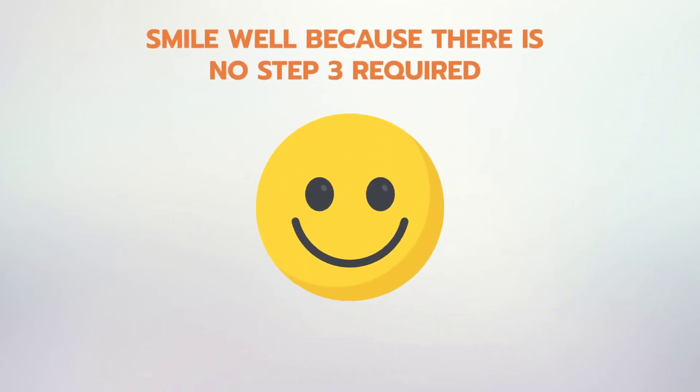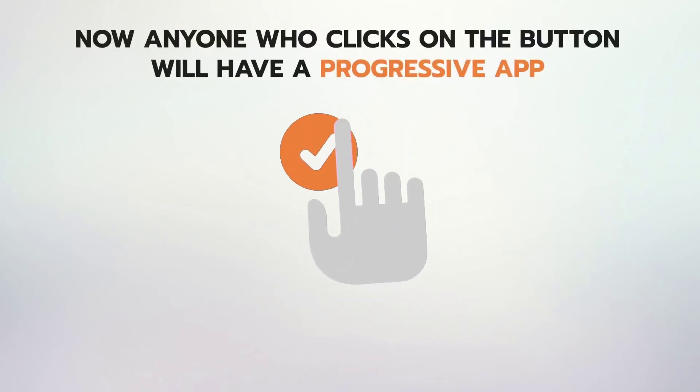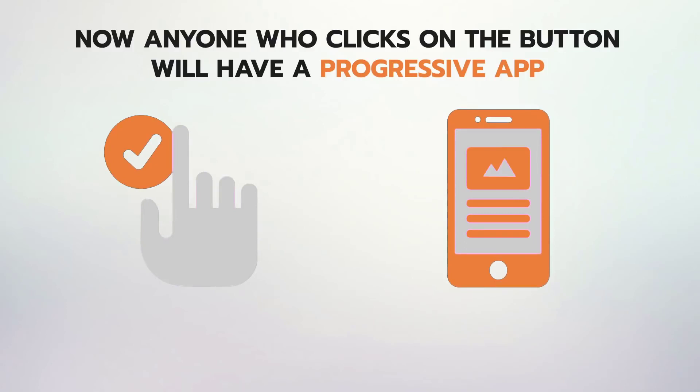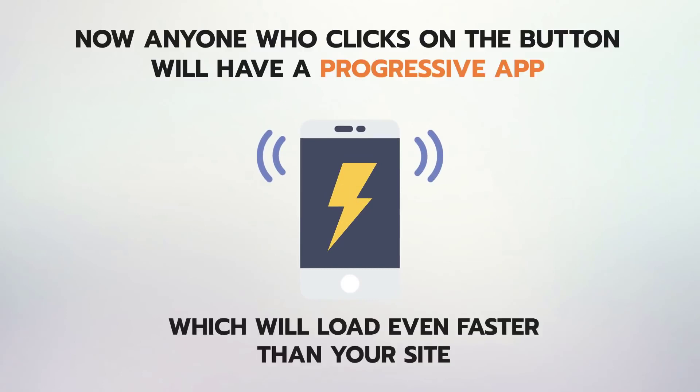Step 3: Smile — because there is no Step 3 required. Now anyone who clicks on the Add to Home button on your website will have a progressive app of that same website downloaded to their mobile home screen, acting as a lightning-fast mobile app which will load even faster than your site.